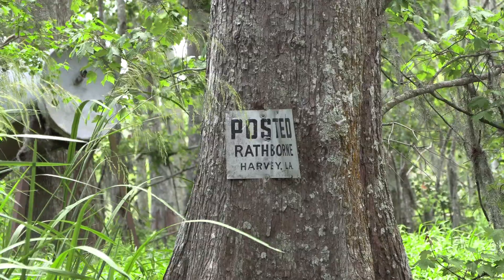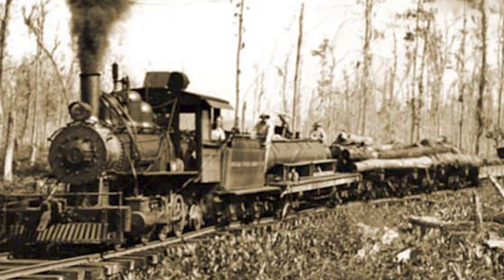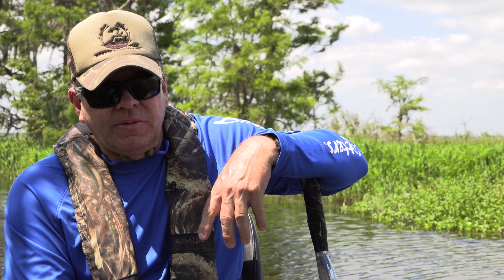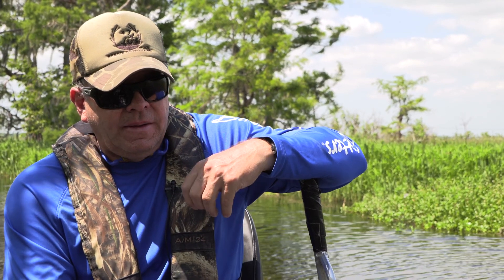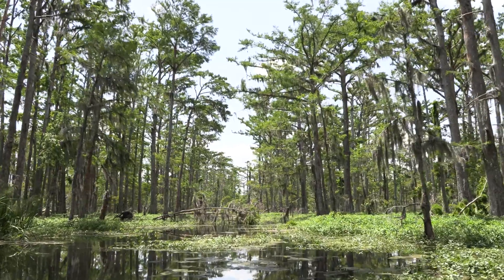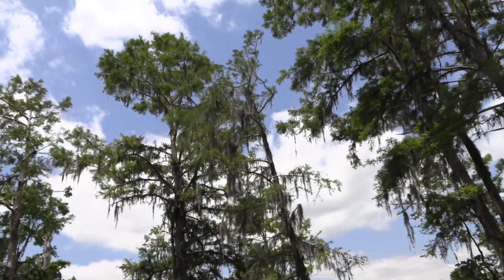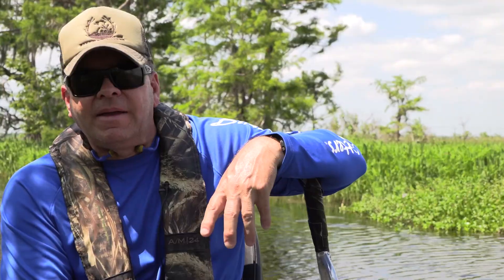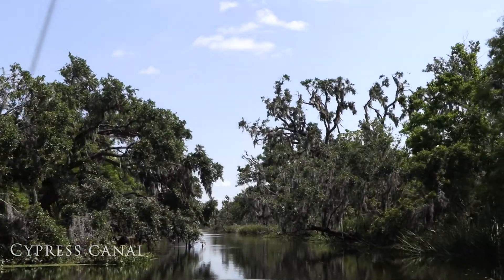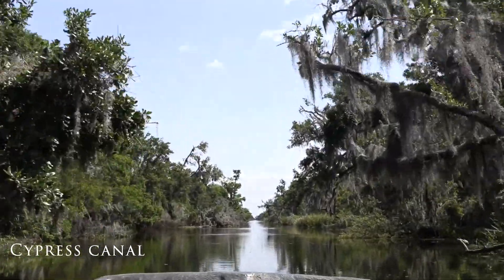We went down the old Rathborn Access Tranas, named after the Rathborn Lumber Company. Back in the first part of the 20th century, they came back here and bought this land to harvest cypress trees. There was a cypress lumber industry back here. About a quarter mile from me is Louisiana Cypress Canal, which was dug to harvest the cypress trees from this area.